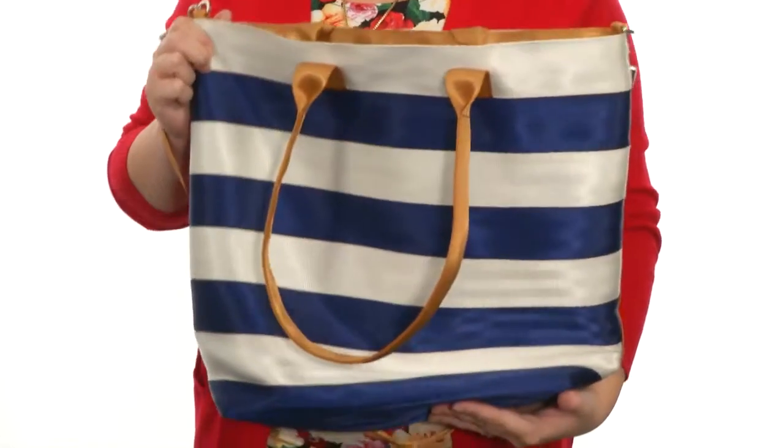Hey there ladies, I'm Brooke and this is the Striped Exclusive Streamline Tote from Harvey Seatbelt Bags. This bag is a lot of fun.